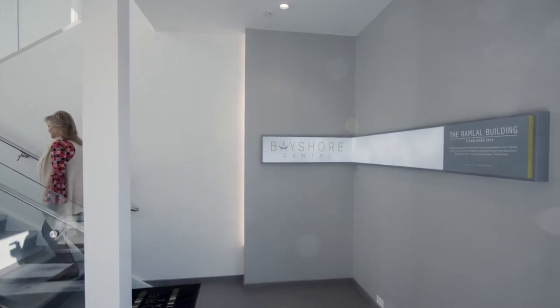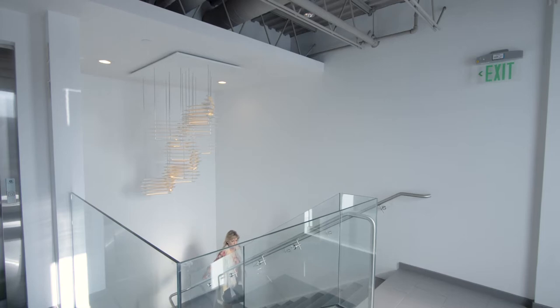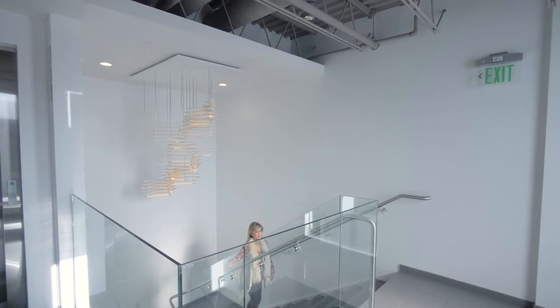I was tired of hearing for years that, you know, I hate going to the dentist. I wanted to create an environment where people love to come and see us because we are about wellness and care. It's not just about root canals and drilling.